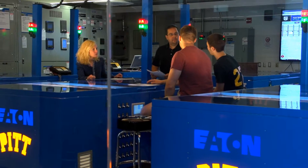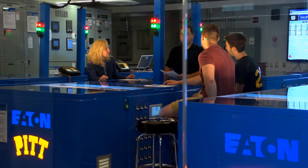Welcome to Eaton's Power Systems Experience Center. In this video we will take you to a special off-site location at the University of Pittsburgh. The new electric power systems lab located in Pitt Swanson School of Engineering is a scaled version of Eaton's Power Systems Experience Center with many of the same features and capabilities.